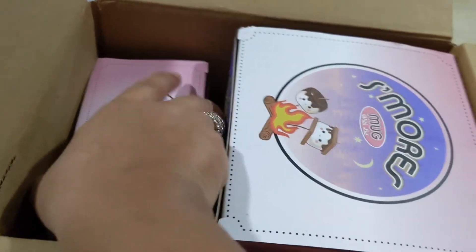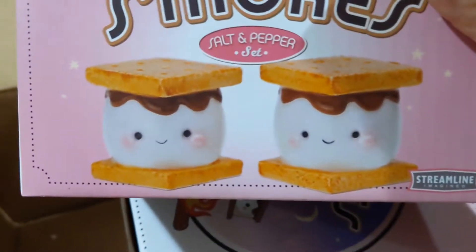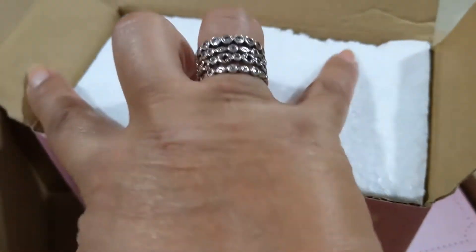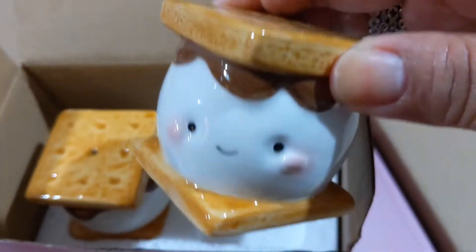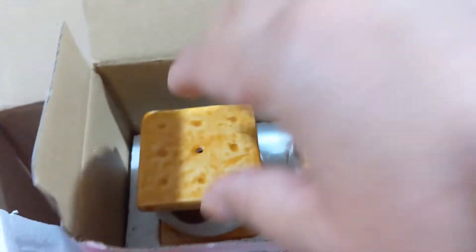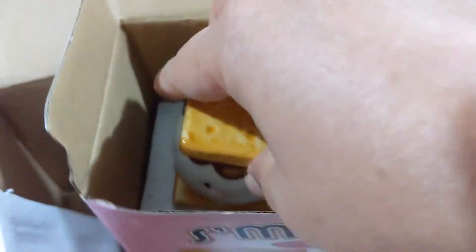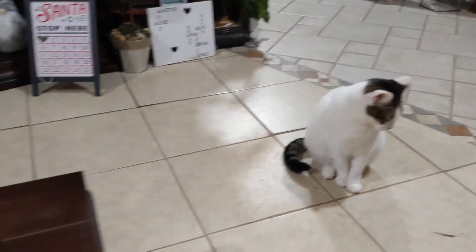So this is a cute little s'mores set — I fell in love with it and decided to get it. These are s'mores salt and pepper shakers. Look how adorable! I have to be careful because these are ceramic. They're little s'mores and they're both the same design.